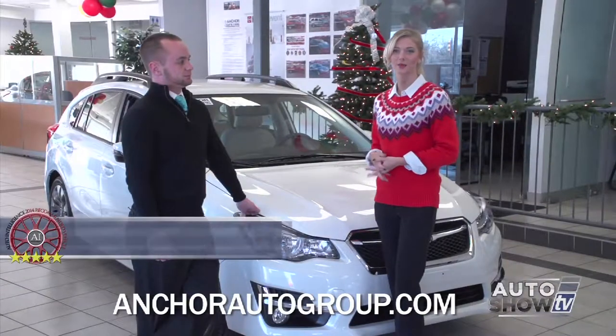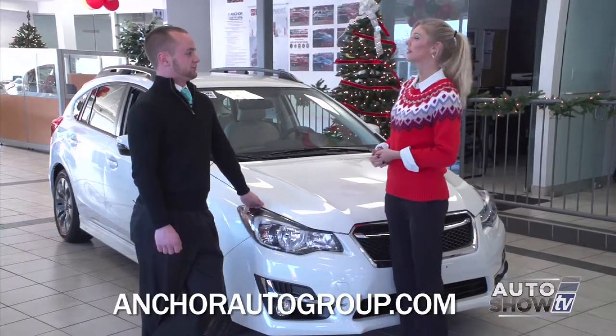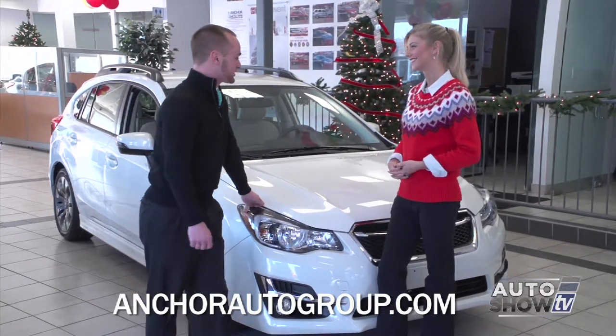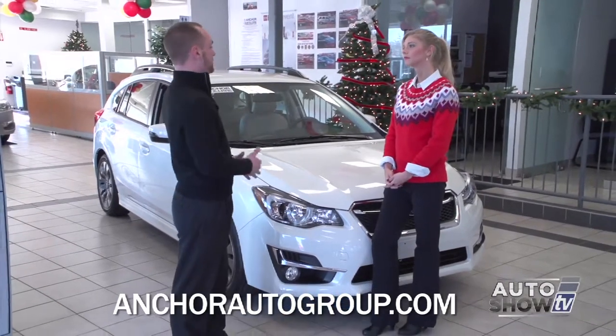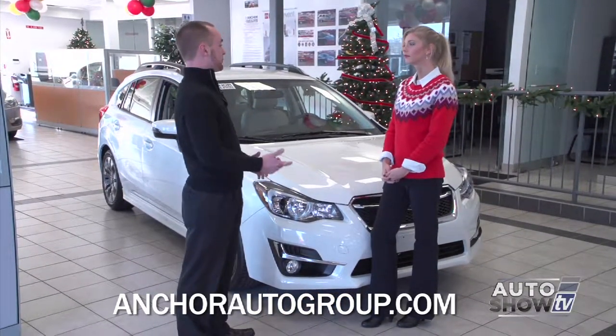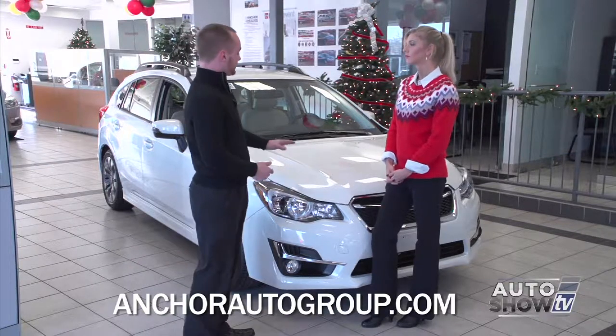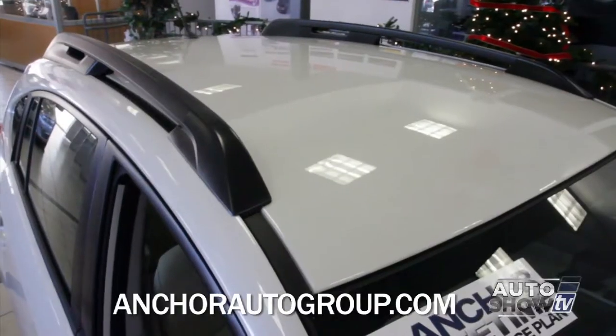Sean Murray is joining us this morning. We're looking at the 2015 Impreza. For 2015, they tweaked and refined a couple of things. The Impreza comes in a hatchback or a sedan, automatic or manual transmission. This happens to be the sport model. The sport model is standard with a 17-inch wheel. You've got the roof rails, and then you've got the turn signals on the mirrors.